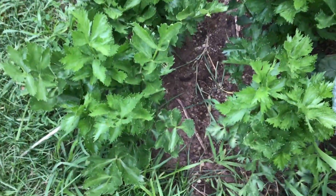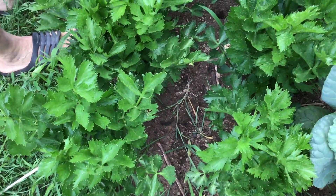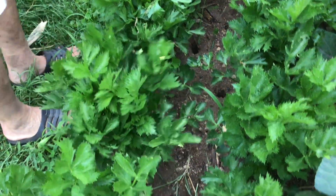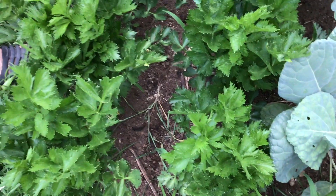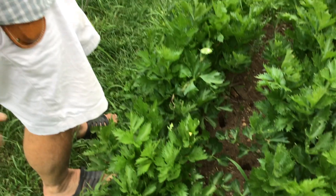As long as you keep celery well watered, it loves the heat and does very well. These plants will just take off — they do well right through the fall and don't mind light frost. I eventually blanket them when it gets into November.